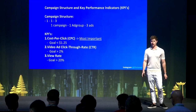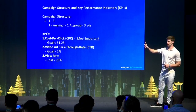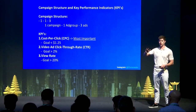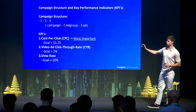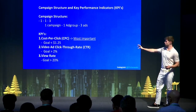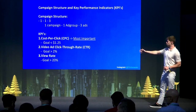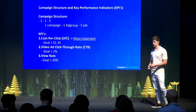I'll go over the campaign structure and key performance indicators. The campaign structure is one campaign, one ad group, three ads. The KPIs you want to look at are cost per click — the most important, with a goal of around $1.25 or lower (all my winners are typically under $1). Video ad click-through rate: goal is over 2%. View rate: ideally over 20%. But the most important thing at the end of the day is ROI, and that's also dictated by cost per click — so cost per click is always the most important.